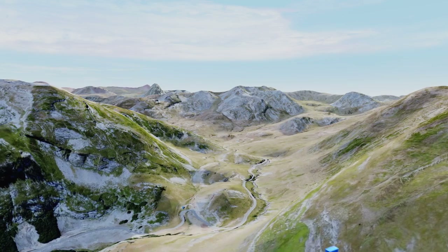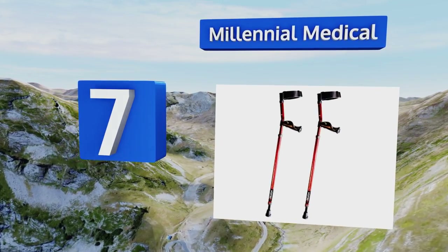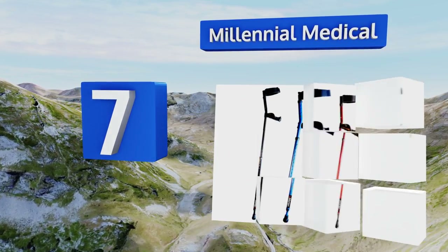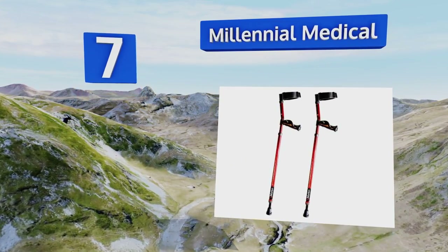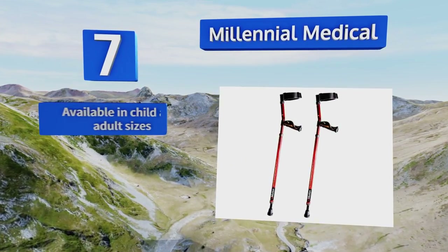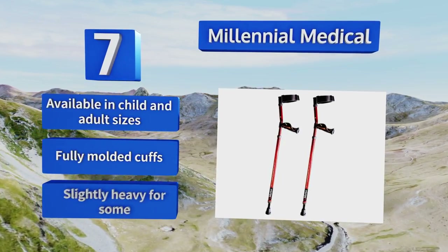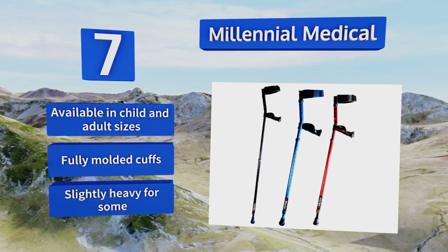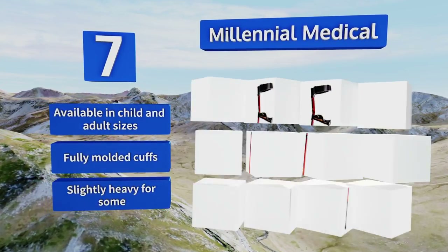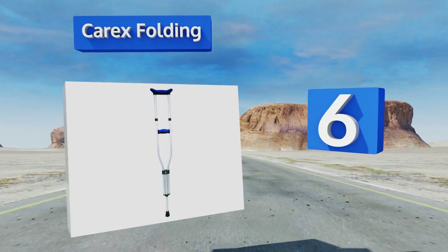At number seven, Millennial Medical Forum supports come in your choice of electric red, blue, or basic black, providing a comfortable way to get around that reduces the likelihood of developing carpal tunnel or other repetitive motion injuries from extended use. These are available in child and adult sizes with fully molded cuffs, but they are slightly heavy for some.